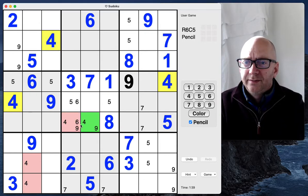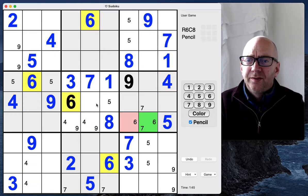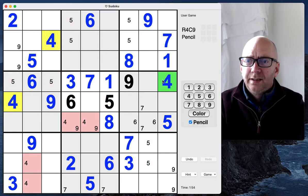Here we have a four-nine pair that helps us resolve a six, and that gives us a couple of sixes here. It also helps us resolve that five, which gives us a couple of fives up here.